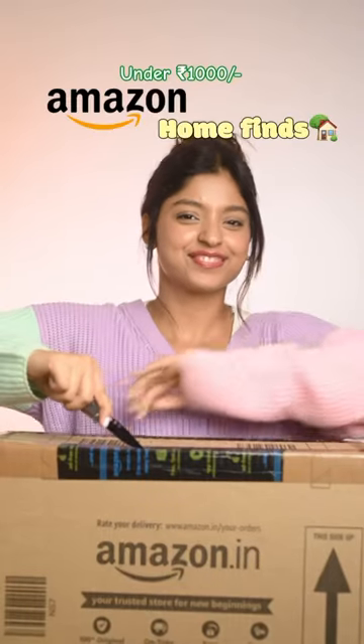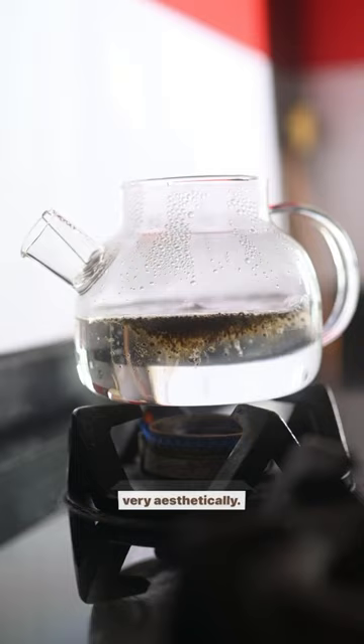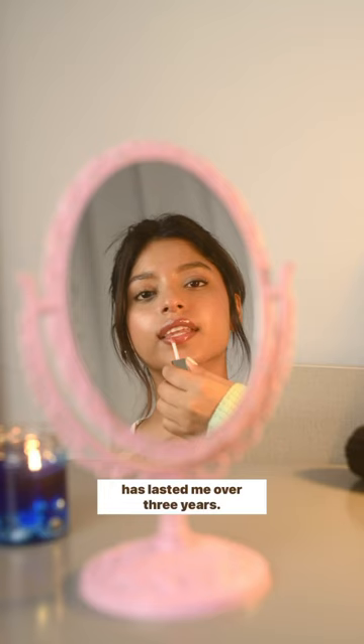Under Thousand Aesthetic Amazon Home finds: this unbreakable glass teapot to make your chai, very aesthetically. Love this Victorian-style table mirror that is dual-sided and has lasted me over three years.